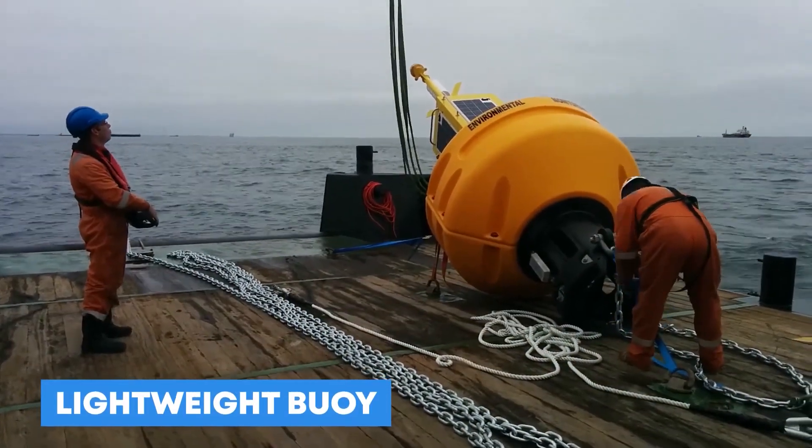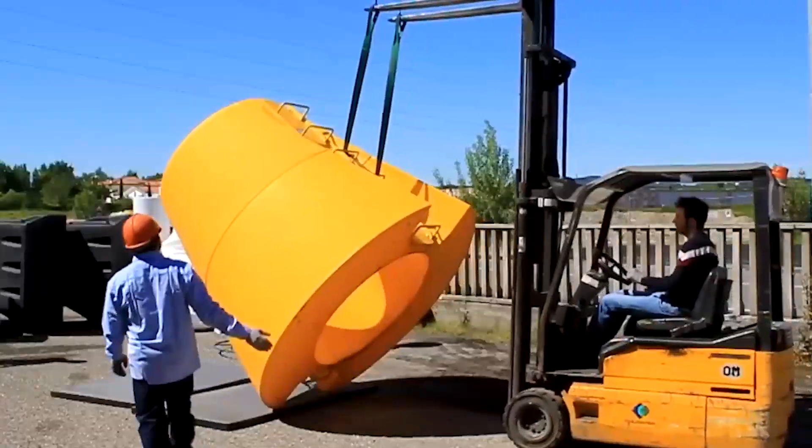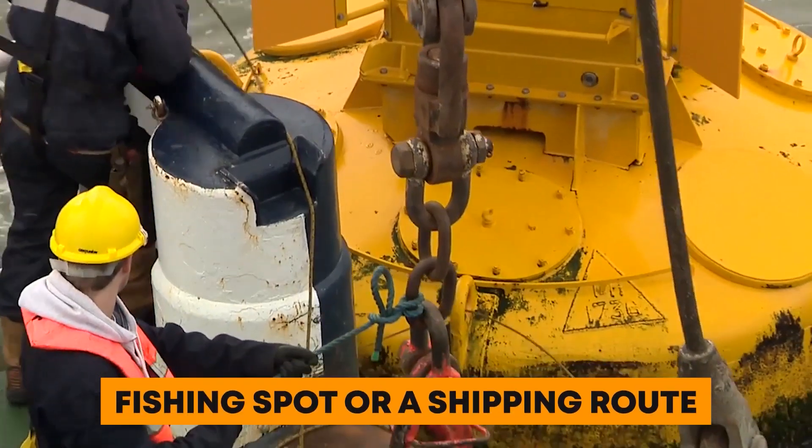Number 11: Lightweight Buoy. A light buoy is a moving object that shows where something is in the water. It's supposed to be easy to use and can be used for many things, like finding a fishing spot or a shipping route.